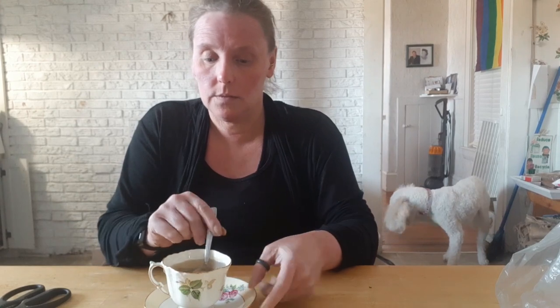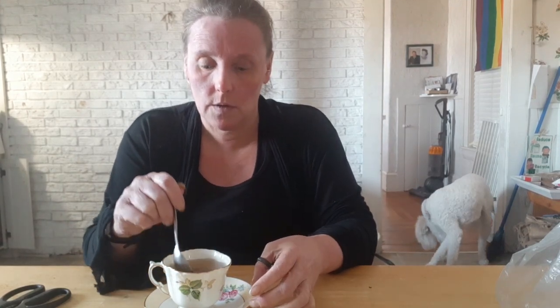Hey guys, it's Tracy and Violet from Nova Scotia Living. It is Tuesday afternoon, almost two o'clock, and I wanted to have a cup of tea and I have some mail to open, so I thought we'll sit down and have a yarn.